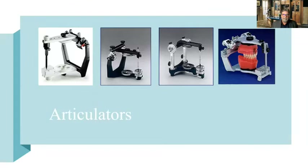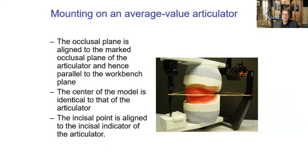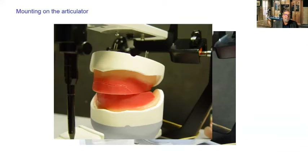Once you get that information back at the laboratory, the occlusal plane is aligned to the marked occlusal plane of the articulator, and we try to line these models up so we can do an accurate setup — the center of the model identical to that of the articulator. Sometimes I put a rubber band around the incisal pin and go into the posterior of the articulator to mount those models correctly. This helps when setting our denture teeth.